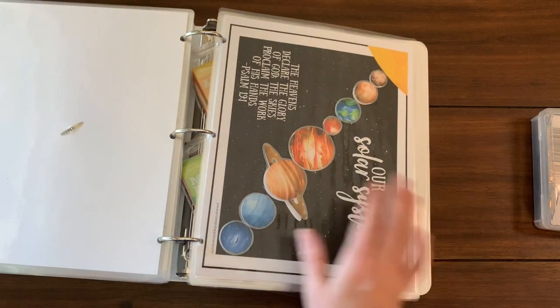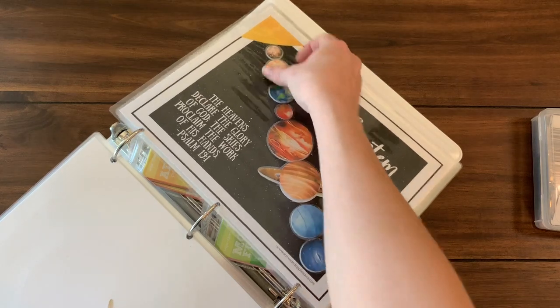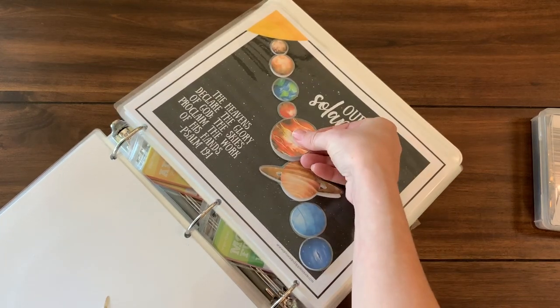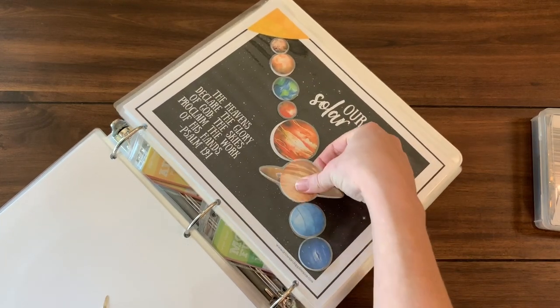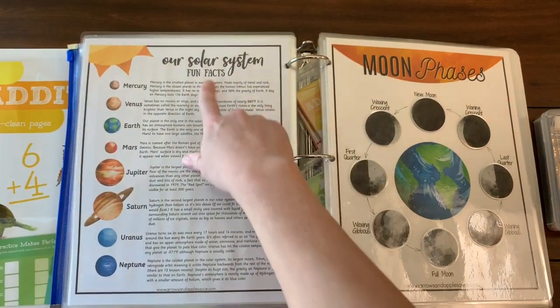Here is one of my science activities — it's my solar system matching game. You put the planets in the proper order; all of them are velcro, and then on the back there are some fun facts about each planet.